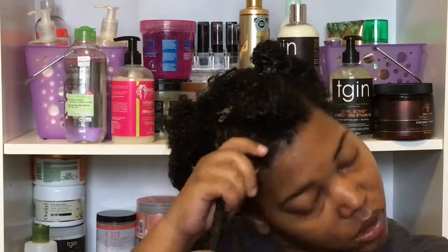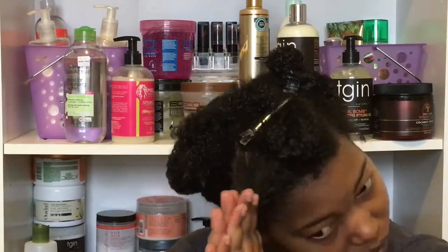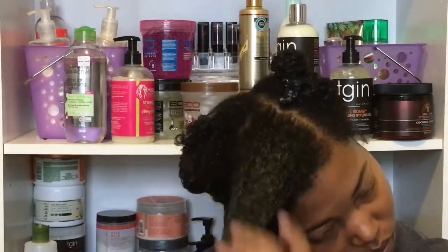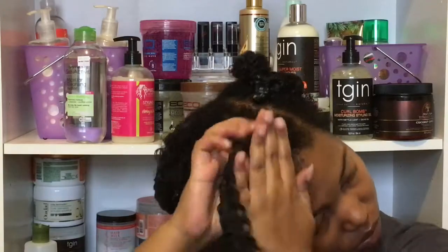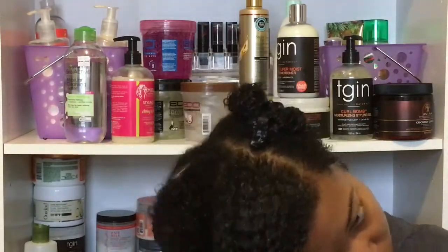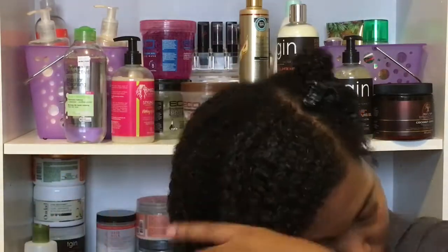I like using the Kinky Curly Curling Custard because it has tons of slip and provides my hair with a lot of hold, especially in humidity. Here you can see I'm using the praying hands method — instead of raking the gel through like I do with the leave-in and the oil, I press and smooth everything into my hair. I do this because although I have super curly hair, I also have some really deep waves, and raking doesn't do those waves justice. With the praying hands method I get nice even distribution throughout all the different curl patterns and everything is nicely defined.